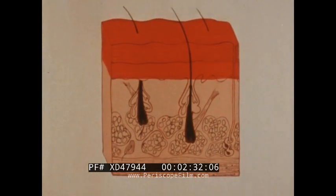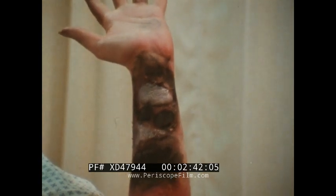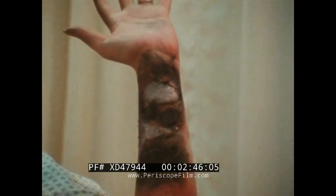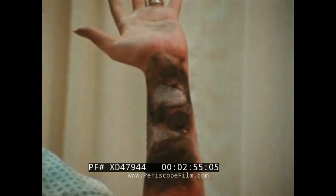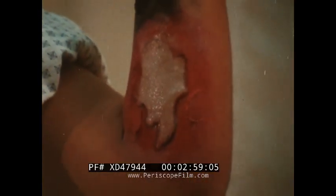Full thickness or third-degree burns destroy all layers of the skin. The skin looks waxy white, deep red, leathery brown, or black. There is no pain or feeling in these burns because all nerve endings have been destroyed. Third-degree burns must be grafted to heal properly. Severe skin burns are usually a combination of second- and third-degree burns.